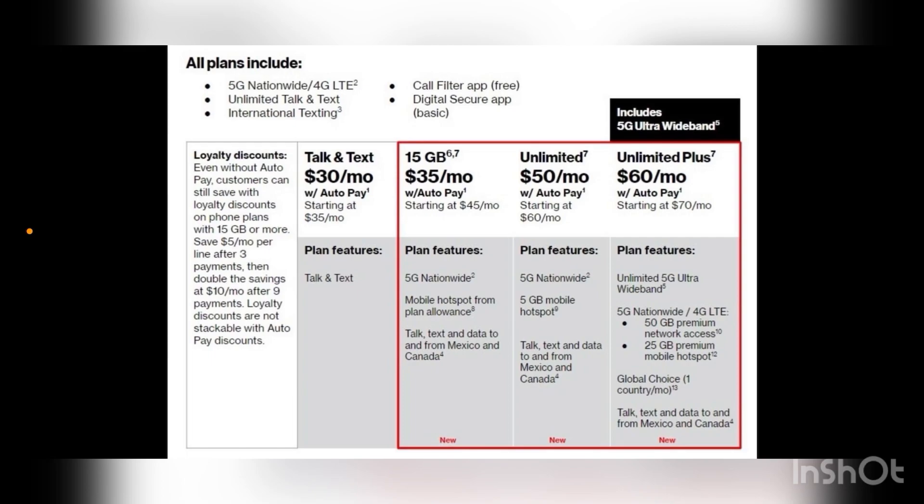One more part: loyalty discount. Even without autopay, customers can still save with a loyalty discount on phone plans with 50 gigs or more — $5 a month per line after three payments, then double the savings at $10 a month after nine payments. Loyalty discounts are not stackable with the autopay discount.